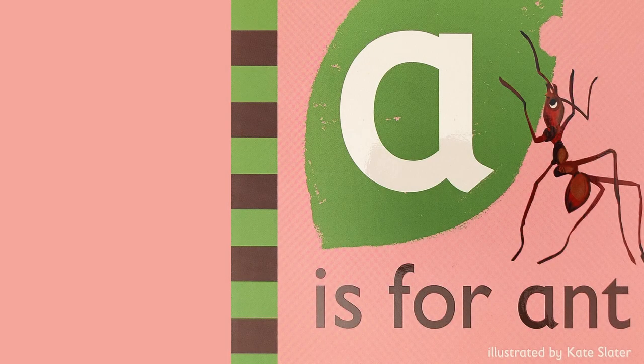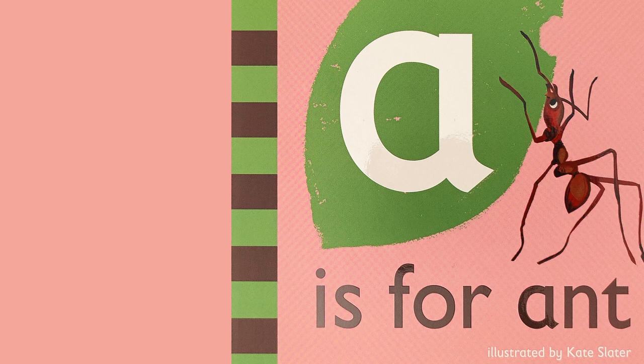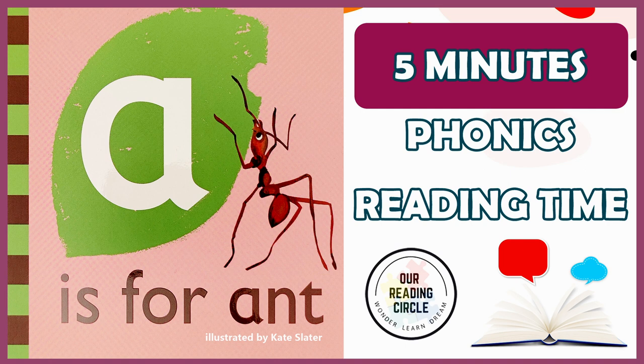Hello, brave readers! Welcome to our reading circle. Today we'll be learning all about ants and the sounds that the vowel letter A makes. Together, let's read A is for Ant, illustrated by Kate Slater, read and adapted by Miss Cora Lee.